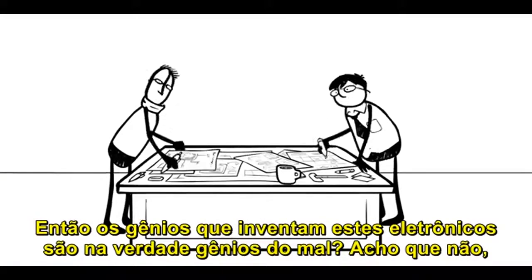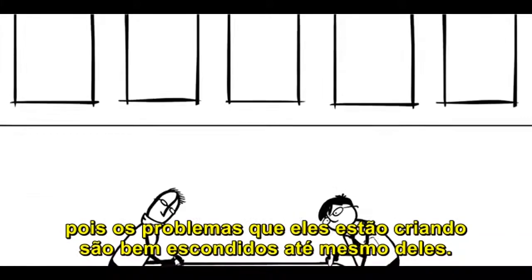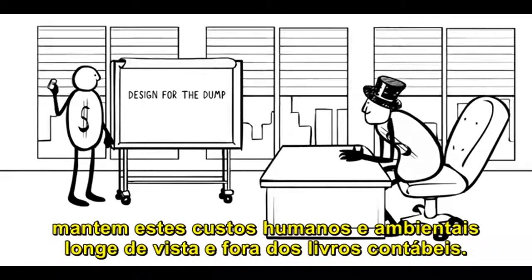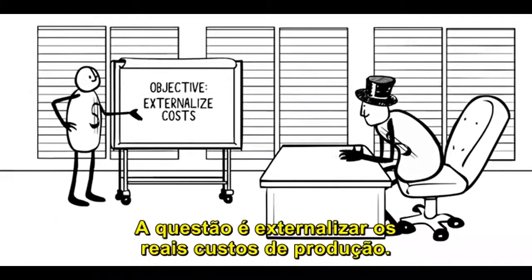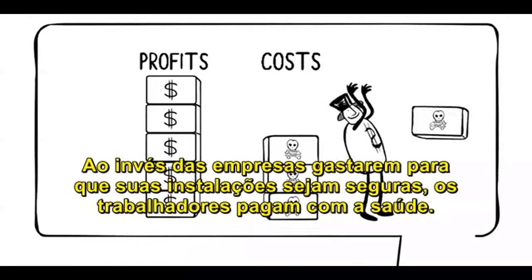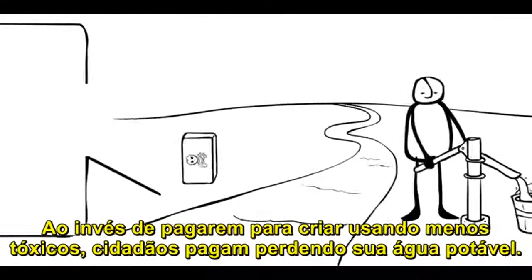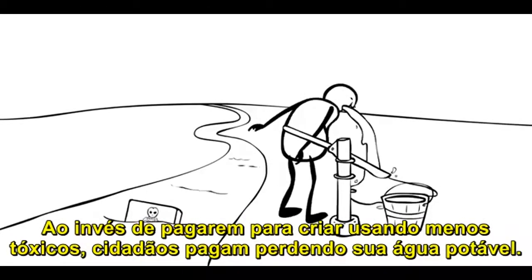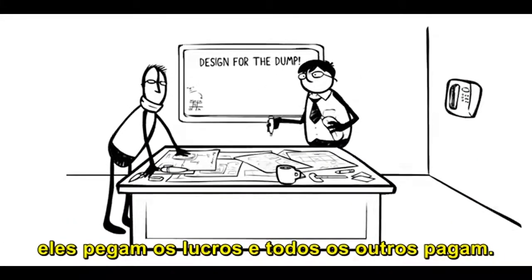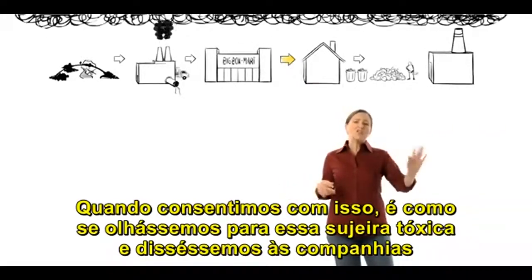So, are the geniuses who design these electronics actually evil geniuses? I don't think so, because the problems they're creating are well-hidden even from them. You see, the companies they work for keep these human and environmental costs out of sight and off their accounting books. It's all about externalizing the true cost of production. Instead of companies paying to make their facilities safe, the workers pay with their health. Instead of them paying to redesign using fewer toxics, villagers pay by losing their clean drinking water. Externalizing costs allow companies to keep designing for the dump. They get the profits, and everyone else pays. When we go along with it, it's like we're looking at this toxic mess and saying to companies, you made it, but we'll deal with it.